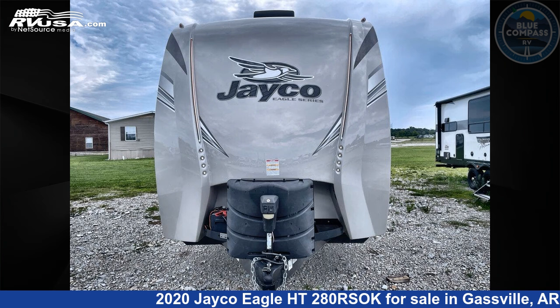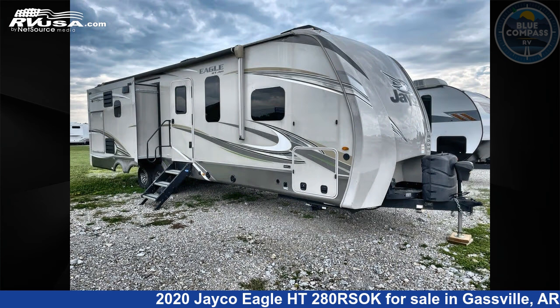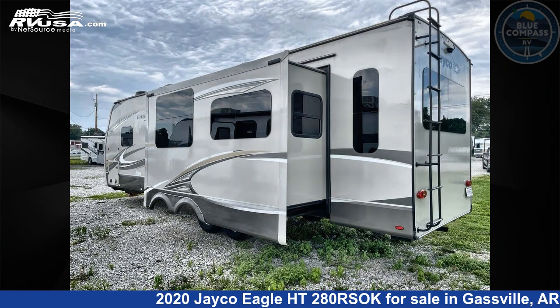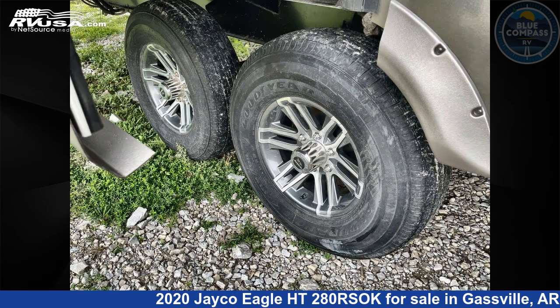This 2020 Jayco Eagle HT280RSOK is a travel trailer RV. It is located in Gasville, Arkansas 72635, and is offered for sale by Blue Compass RV Gasville. Click the link in the video description to visit RVUSA.com and see more photos as well as the current price.